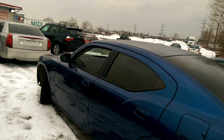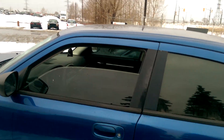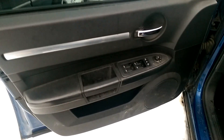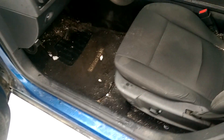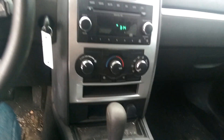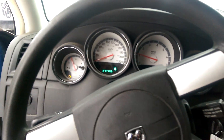It does have tinted windows. We'll step inside and take a look. It's a lower end trim level — it's got the padded armrest, cloth interior, console shifter, and AC. The check engine light is on.